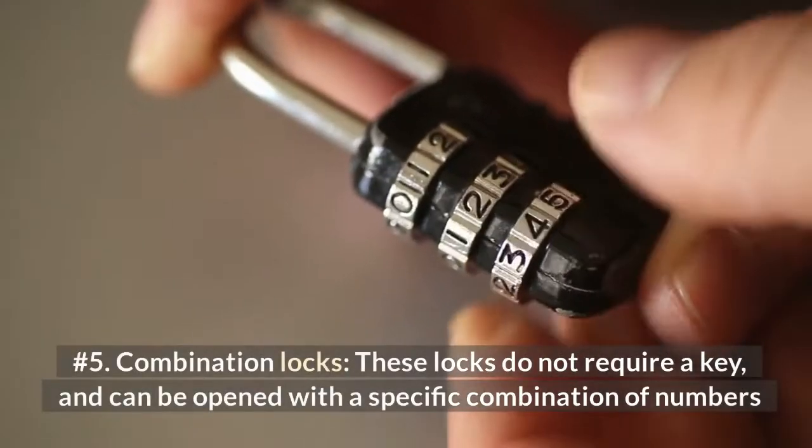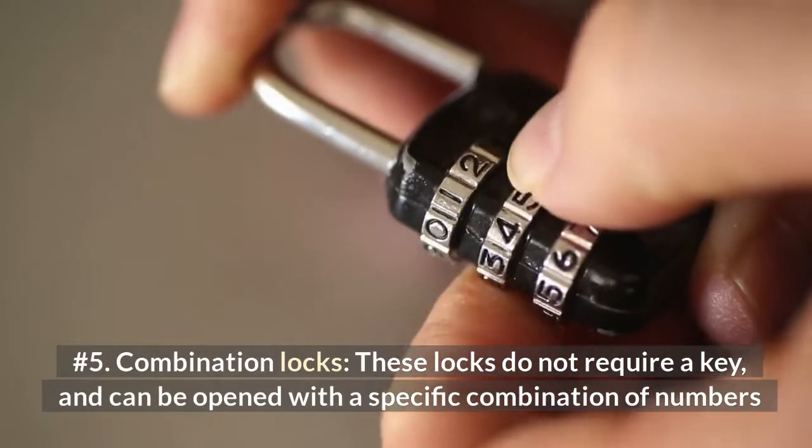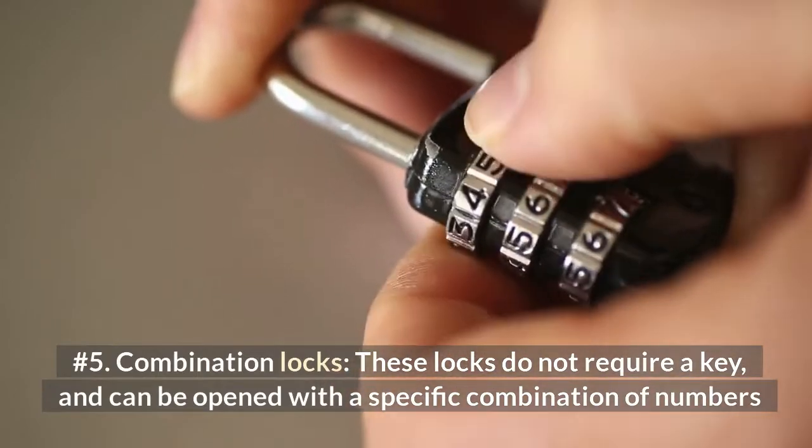Number 5: Combination Locks. These locks do not require a key, and can be opened with a specific combination of numbers.